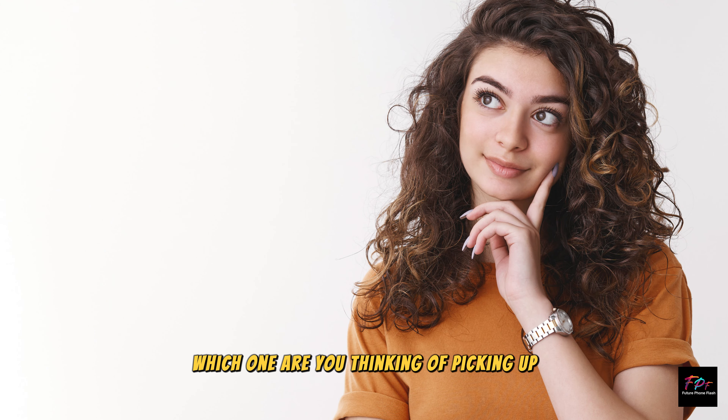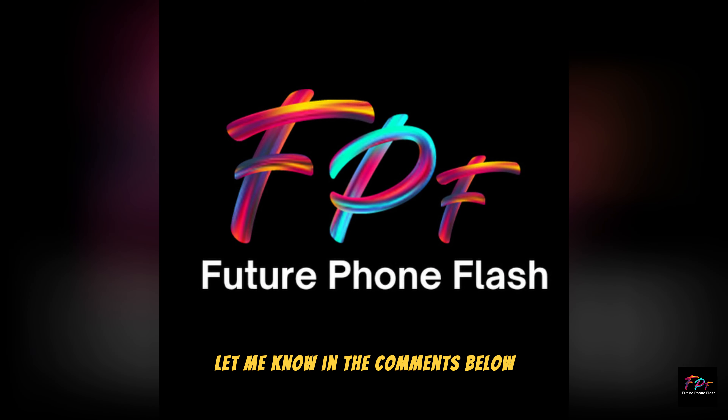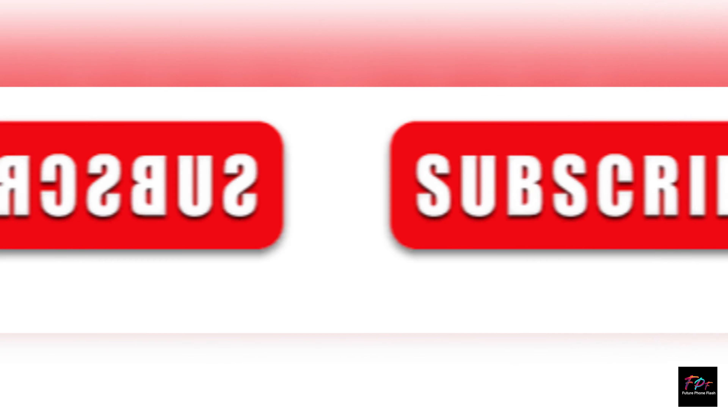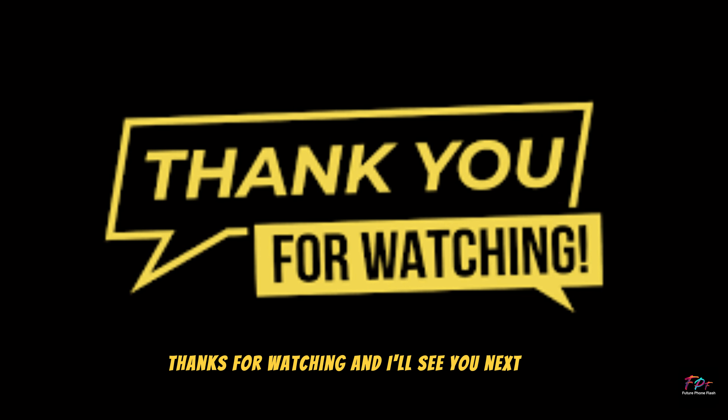Which one are you thinking of picking up? Let me know in the comments below. And if you enjoyed this video, don't forget to hit that like button and subscribe for more tech reviews. Thanks for watching, and I'll see you next time.